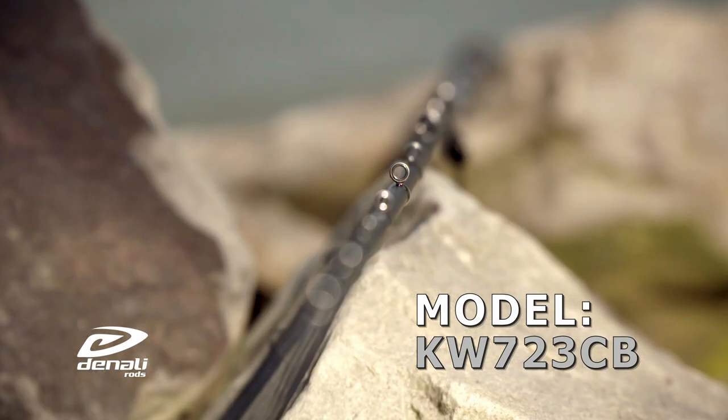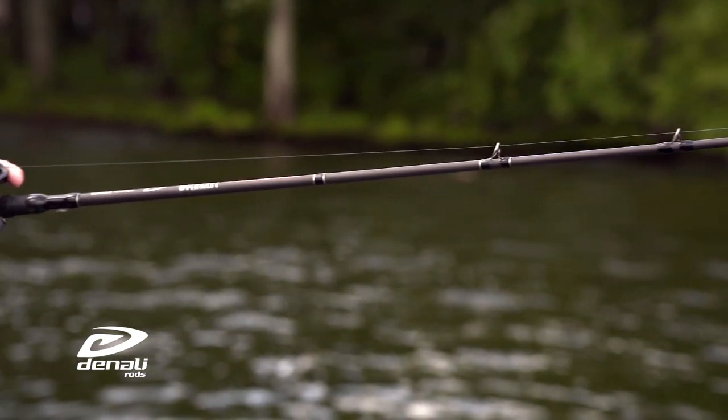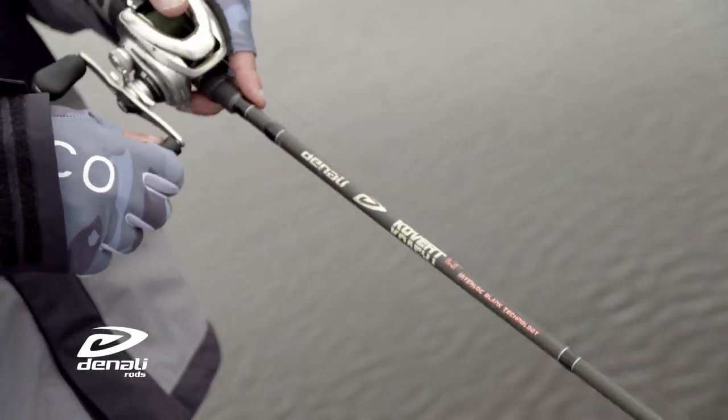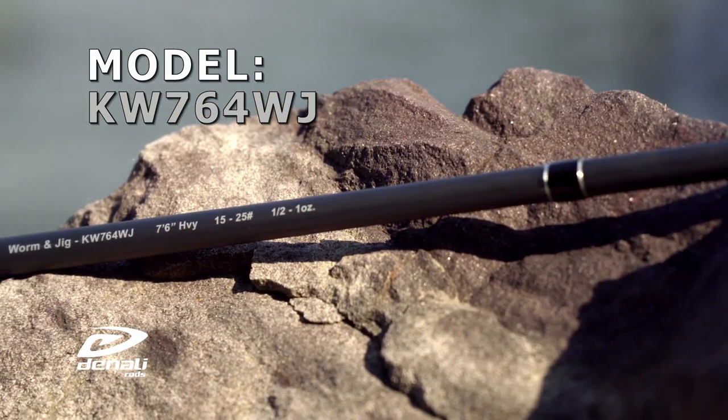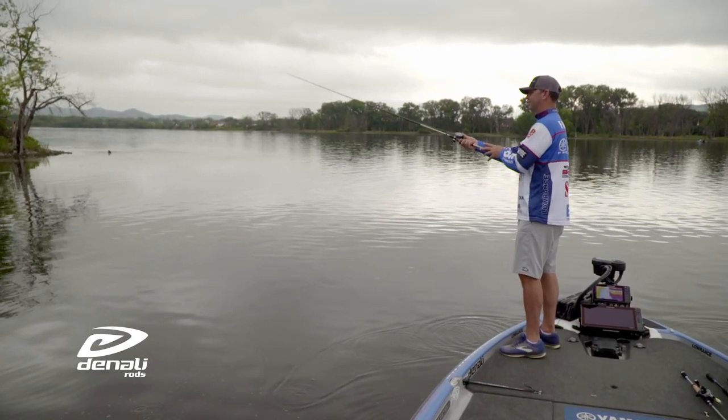The first new rod is the KW723CB, a 7'2" medium-heavy crankbait rod that is great for crankbaits up to one ounce. New three-power and four-power 7'6 worm and jig rods were added for worm rigs and jigs.